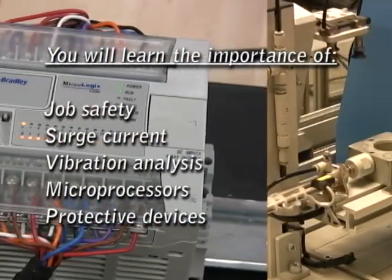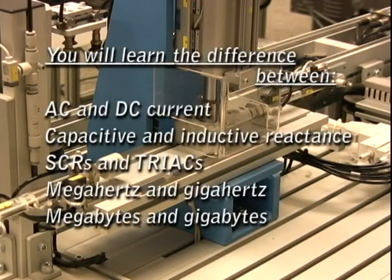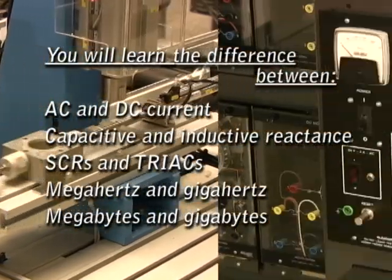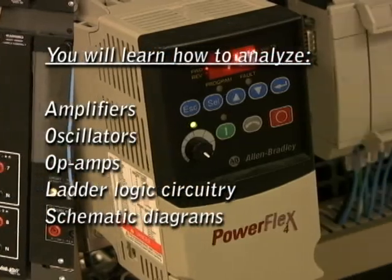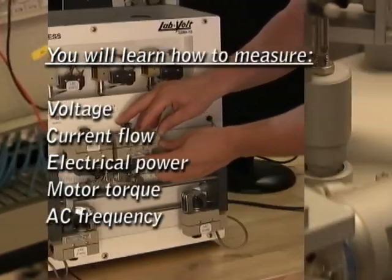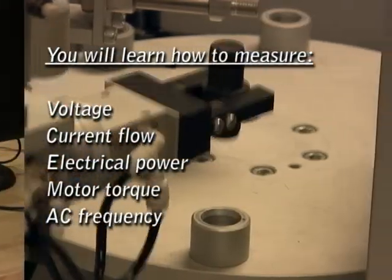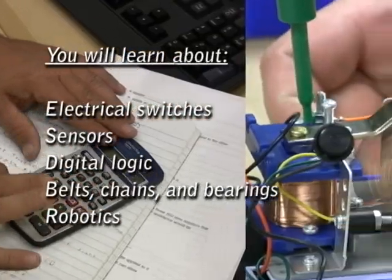If it sounds like a lot to learn, it certainly is, and you'll certainly learn a lot. And even if you've never touched a soldering iron before, don't know a resistor from a capacitor, and never even heard of a programmable logic controller, all you need is the desire and dedication to succeed, and you will. What's more, if college is in your future, you may even be able to receive some college credit based upon what you've learned in the program.